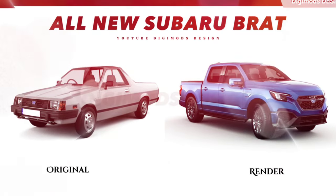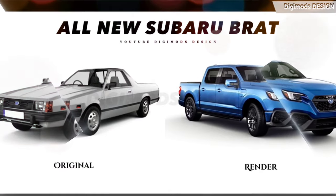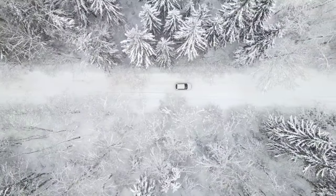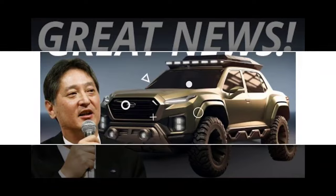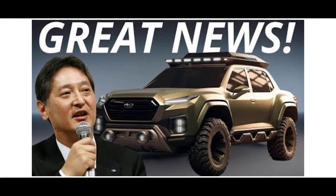As with all Subarus, the 2025 Brat is expected to come standard with all-wheel drive. A touchscreen infotainment system and a suite of advanced safety features are also likely to be standard equipment.